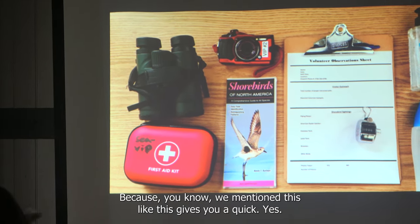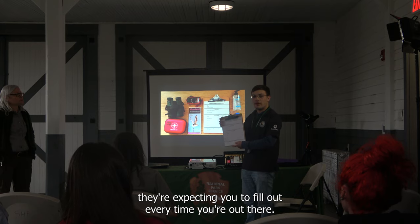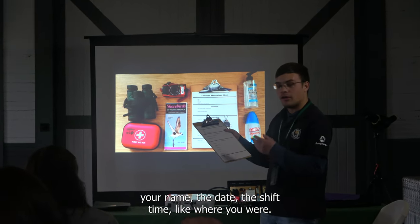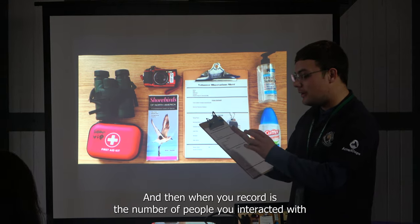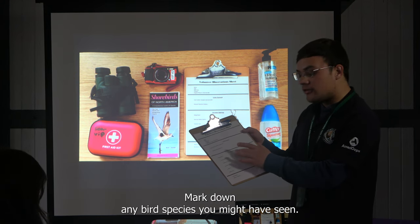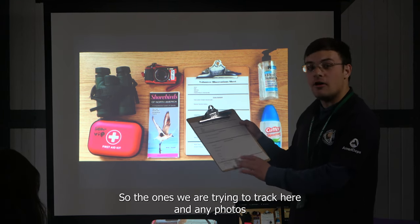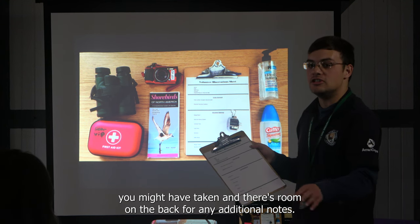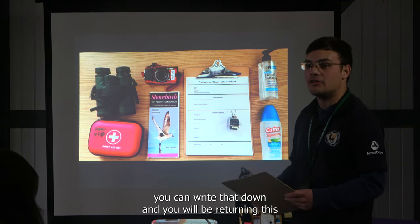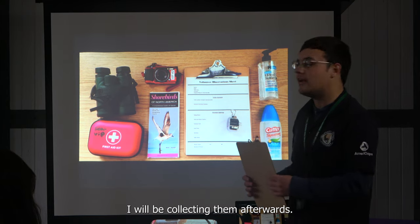We didn't explicitly mention this, but this is what you'll also fill out every time you're out there. It's a simple form: your name, the date, the shift time, where you were, and the number of people you interacted with. You can also note if any were interested in volunteering themselves, mark down any bird species you saw, and any photos taken. There's room on the back for additional notes — incidents you want recorded or comments. You return this in the backpack to the lock box at the end of the shift.